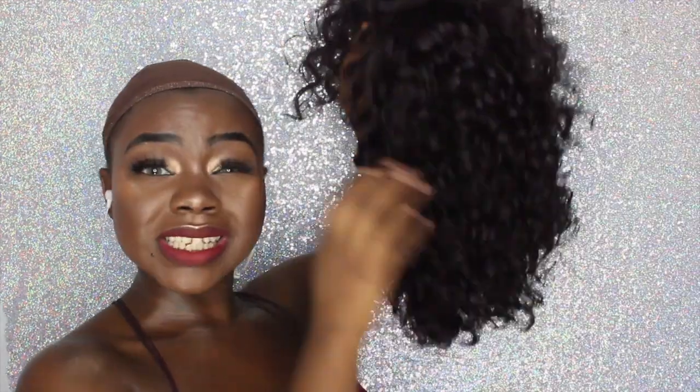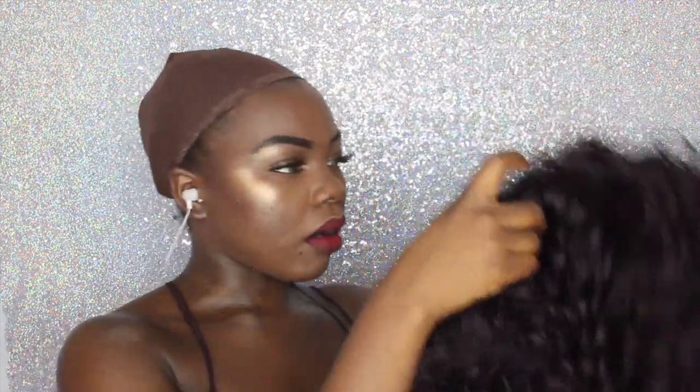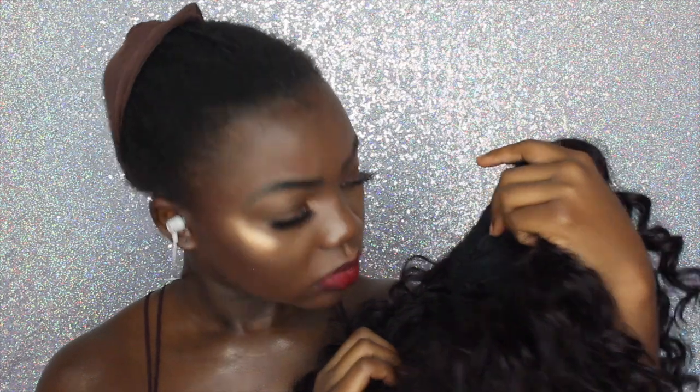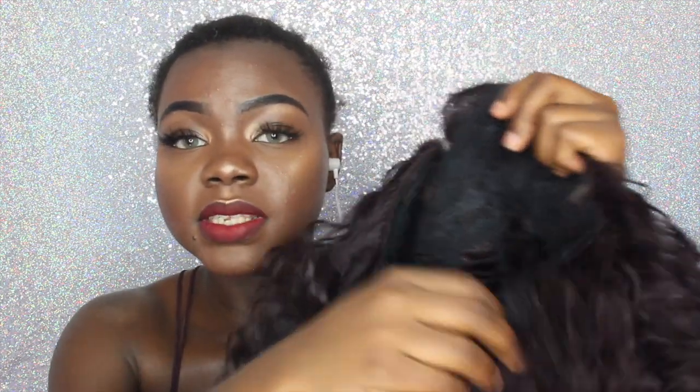This is what it looks like — it's short, it's a curly bob. I can already tell this wig is going to look good. We have a comb here, a comb here, and a comb at the back — very basic cap structure. And of course we have the adjustable straps at the bottom right here.